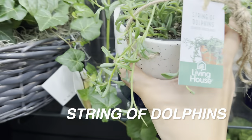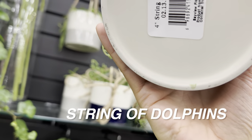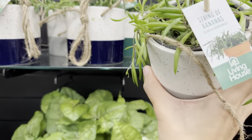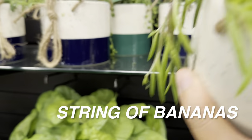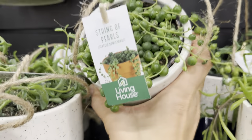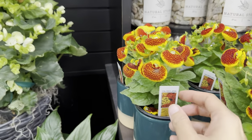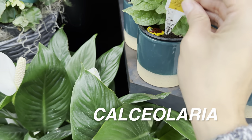There's a hanging basket of String of Dolphins for $19.98 — a little pricey. I don't really grow any 'string of' plants, though I'd consider a variegated String of Hearts. They need a lot of bright indirect light and can get leggy. There's also a String of Pearls by Living House — local growers sourced by HEB. And check this out — a Calceolaria plant with blooms that look like sea urchins.